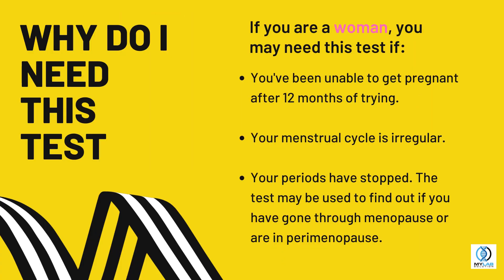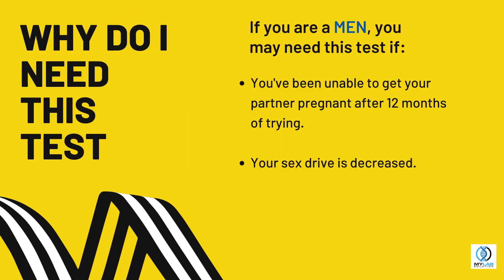Why do I need this test? If you are a woman, you may need this test if you've been unable to get pregnant after 12 months of trying. The test may also be used to find out if you have gone through menopause or are in perimenopause. If you are a man, you may need this test if you've been unable to get your partner pregnant after 12 months of trying, or your sex drive is decreased.